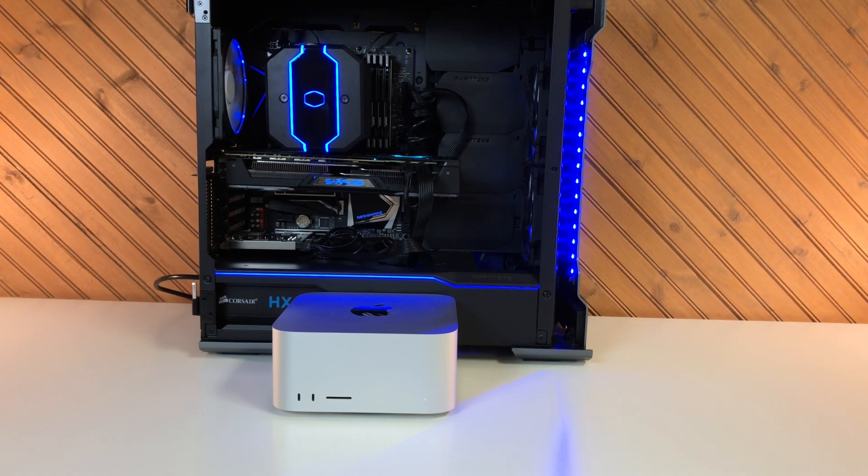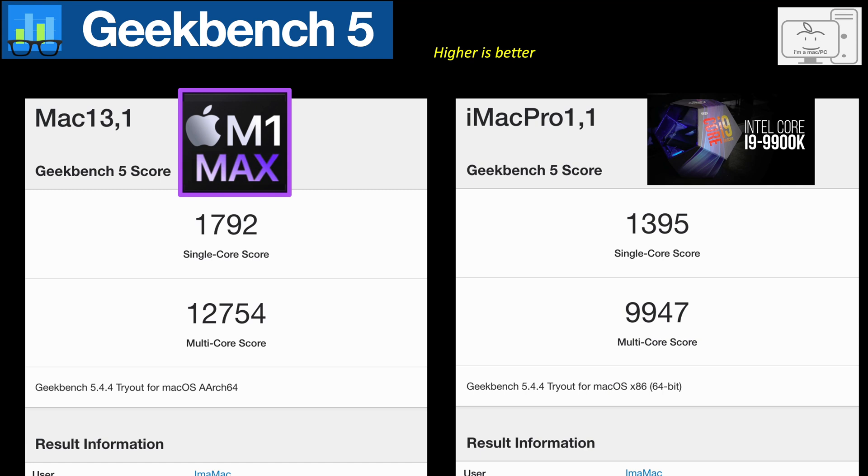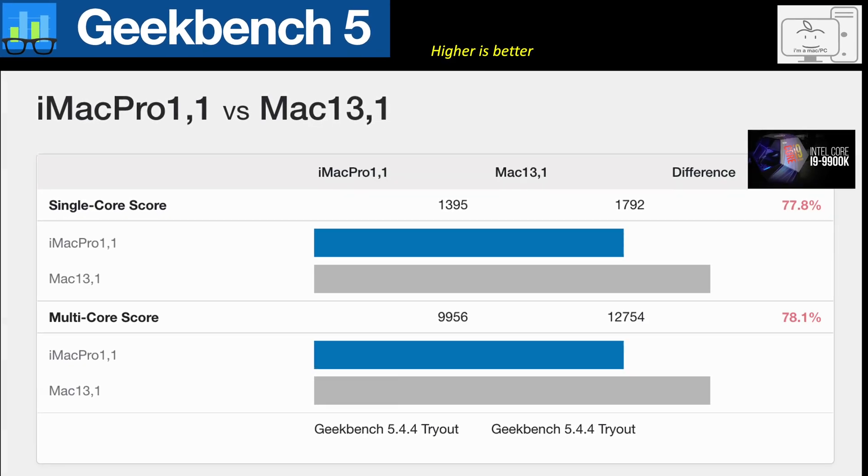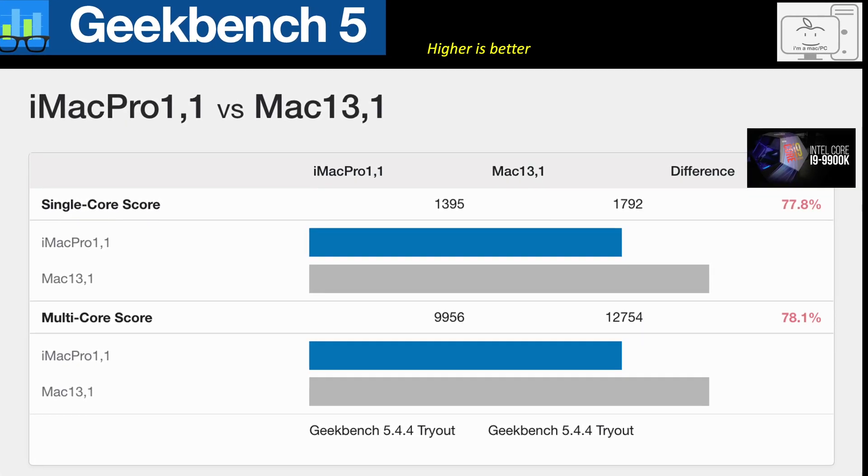Starting with the CPU benchmarks. In Geekbench 5 single-core, the M1 Max scored 1,792, while the i9 scores 1,395. In multi-core, the M1 Max scores 12,700, while the i9 couldn't break 10,000. That results in the i9 losing out to the M1 Max by about 22%.